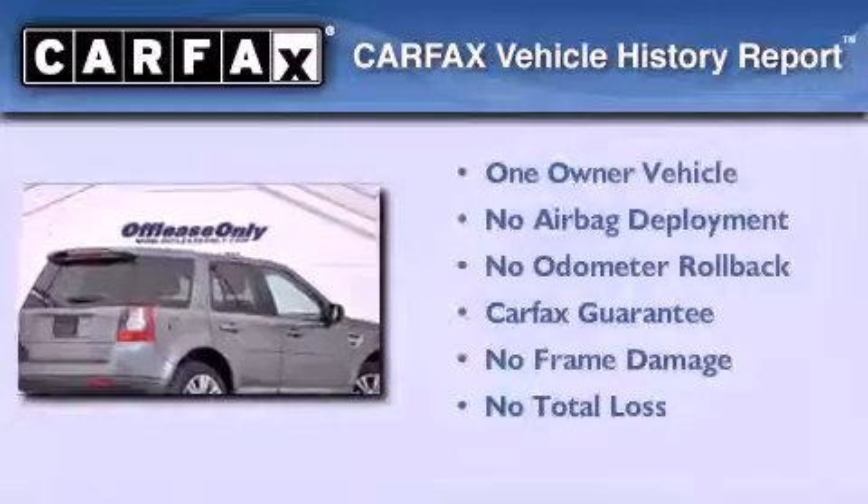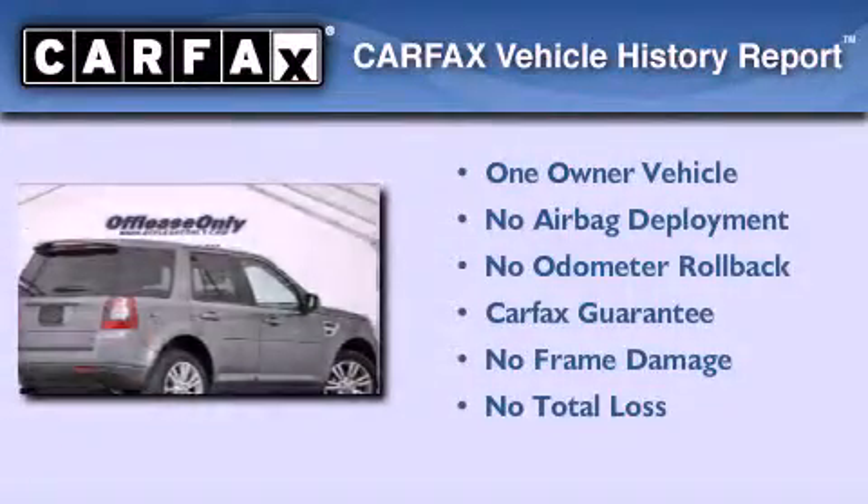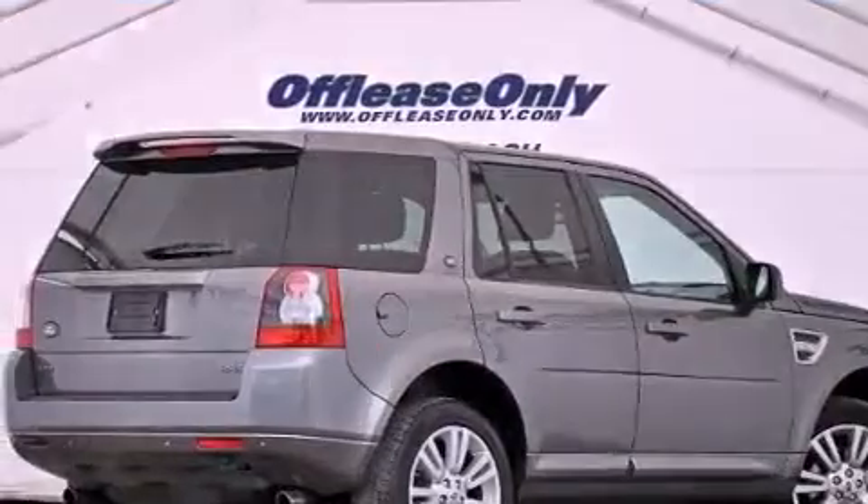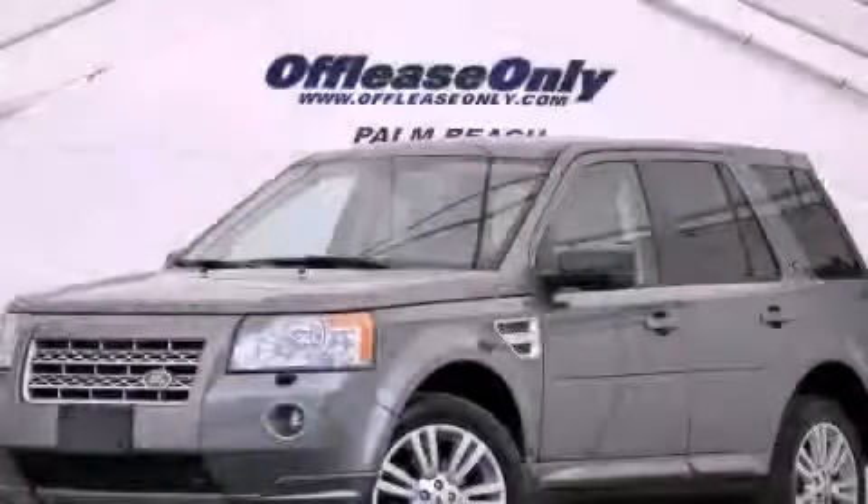This Land Rover has had only one owner, and it qualifies for the Carfax Buy Back Guarantee. Contact us today and schedule your opportunity to see this automobile in person.